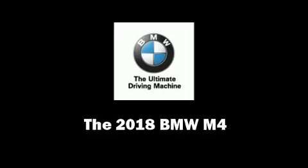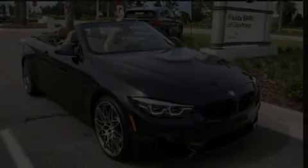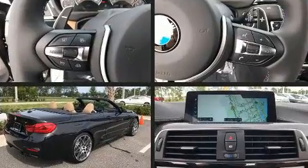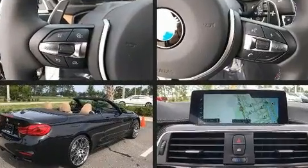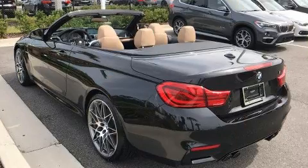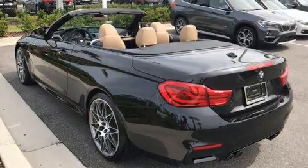Climb inside the 2018 BMW M4. This two-door, four-passenger convertible offers the latest in technological innovation and style. BMW made sure to keep road handling and sportiness at the top of its priority list.